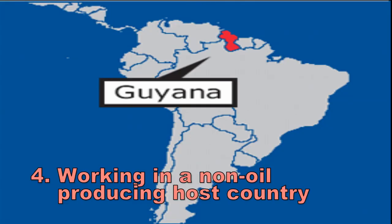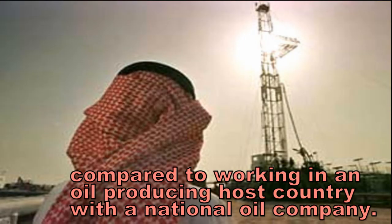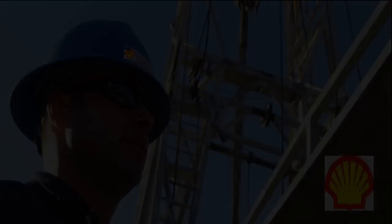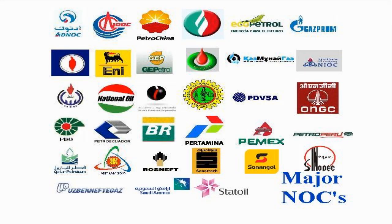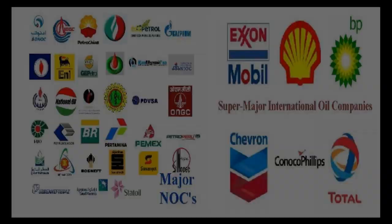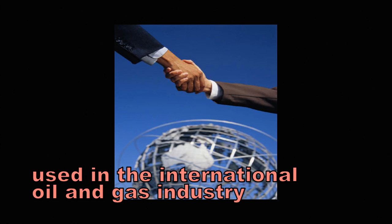Next, we'll highlight the differences of working with a non-oil producing host country and one that has been an oil producing nation long enough to have nationalized its oil and established a national oil company. After comparing and contrasting the goals and objectives of a national oil company, an NOC, with an international oil company, an IOC, we'll briefly mention reasons why NOCs and IOCs should and must put their differences aside to work together. Finally, we will name and describe the three basic contracts and agreements that are commonly used today in the international oil and gas industry.